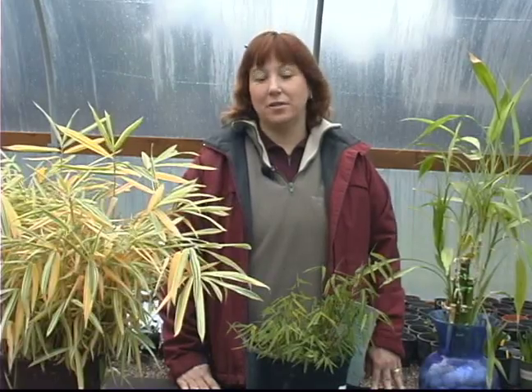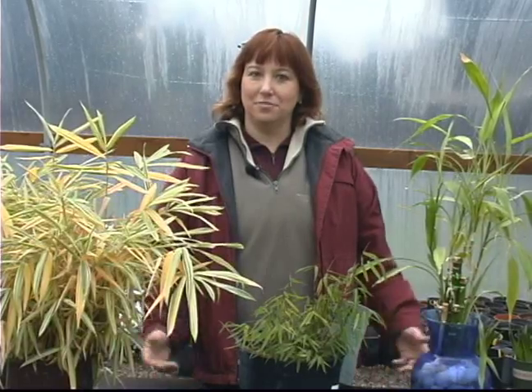Hi, this is Yolanda Van Veen on behalf of Expert Village. In this series we're talking about bamboo, how to grow them, how to select them, and the different varieties.